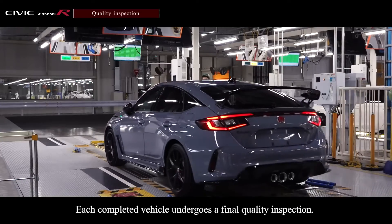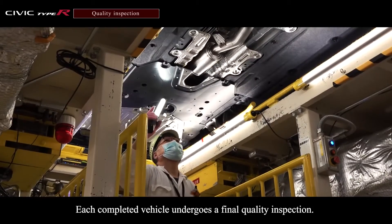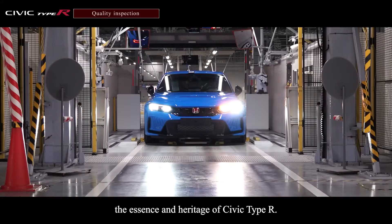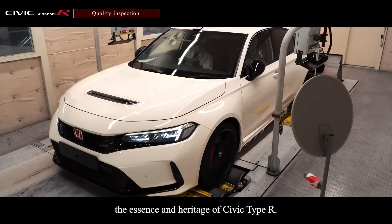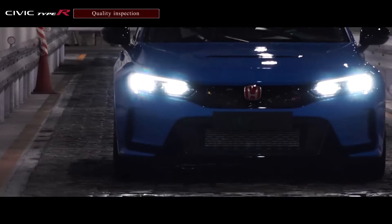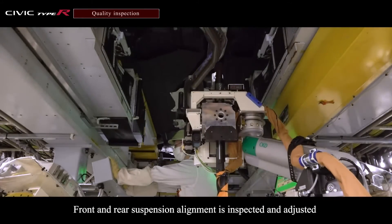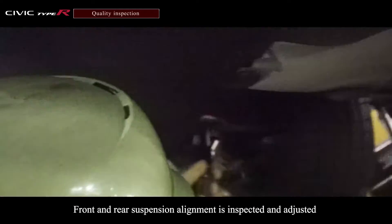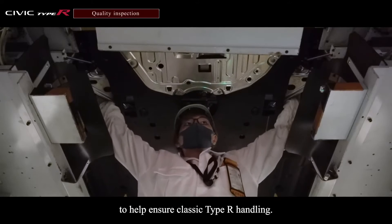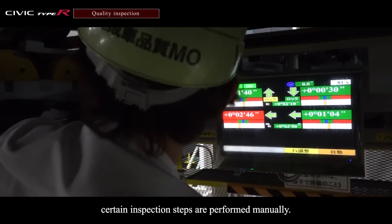Each completed vehicle undergoes a final quality inspection. This helps ensure every customer can enjoy the essence and heritage of Civic Type R. Front and rear suspension alignment is inspected and adjusted to help ensure classic Type R handling. For optimally precise compliance with specifications, certain inspection steps are performed manually.